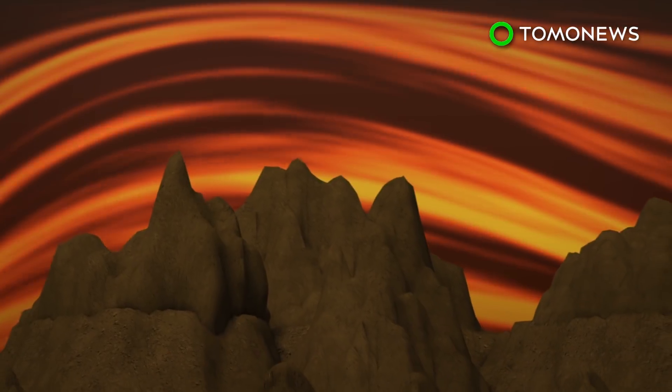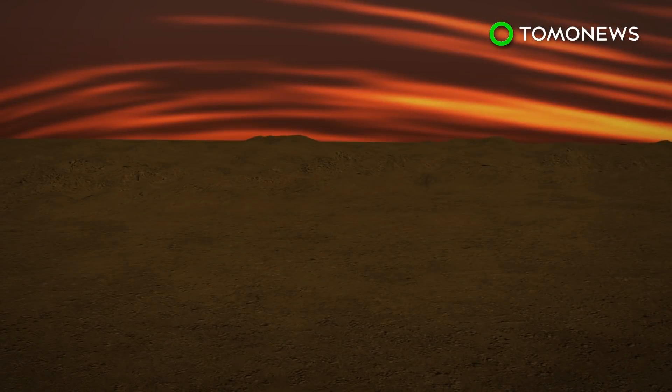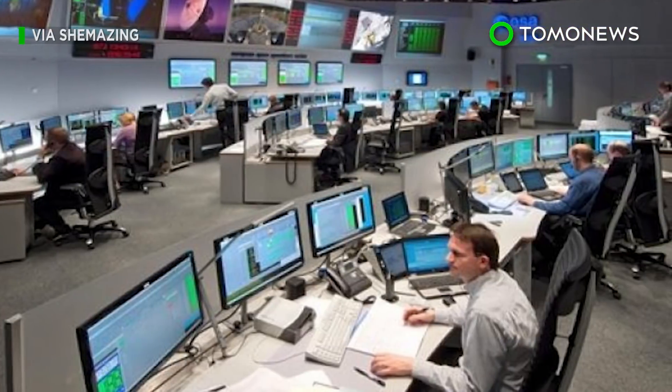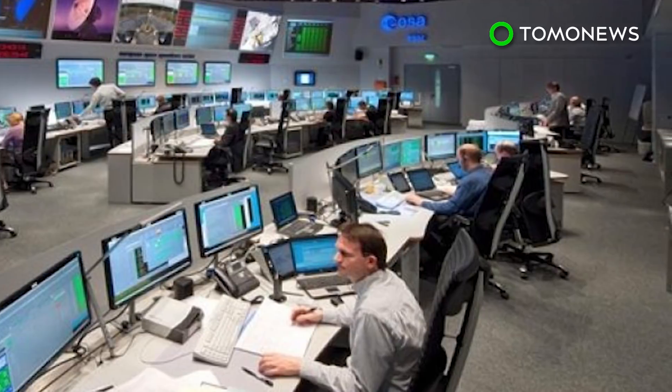Stationary waves are thought to form specifically over steep mountainous areas, but were recently detected in the planet's southern hemisphere, an area with low elevation. The waves were likewise assumed to be rising up through the cloud from the surface, but were mysteriously missing from the lower and intermediate cloud levels. Scientists have yet to explore what this means, but will likely need to come up with new, updated models of Venus to help them figure it out.